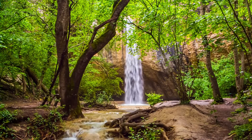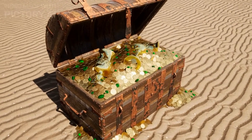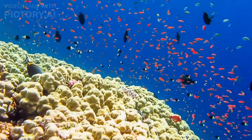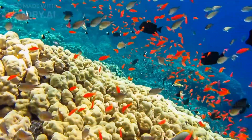As we descend into the clear blue depths, a hidden world unfolds before our eyes. The Great Barrier Reef is teeming with an abundance of marine life. From the smallest colorful clownfish nestled among the coral to the gentle giants of the sea, such as majestic manta rays and awe-inspiring whales, it's a true spectacle.